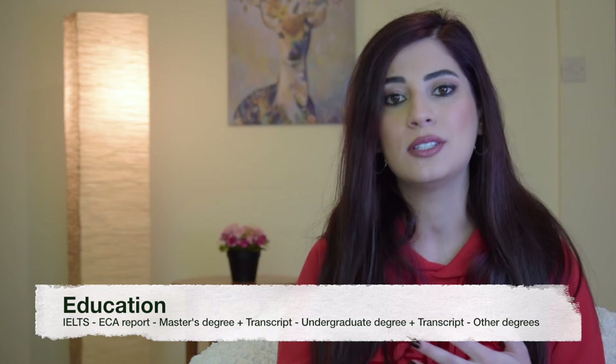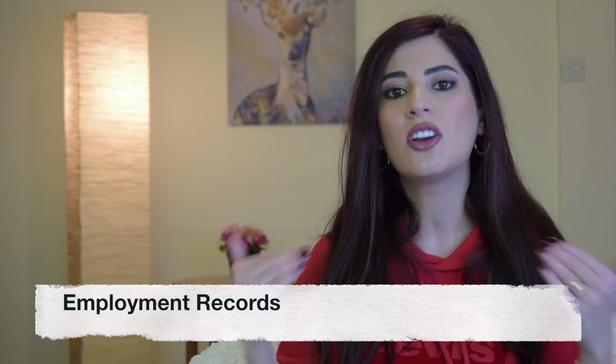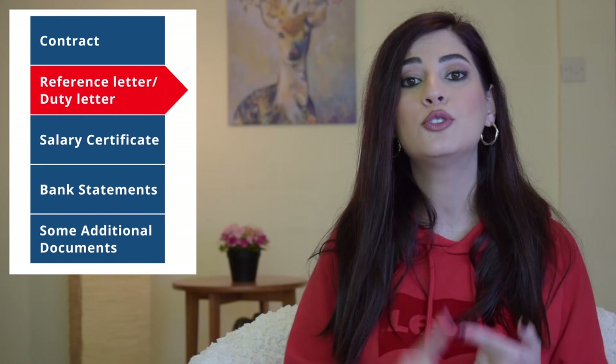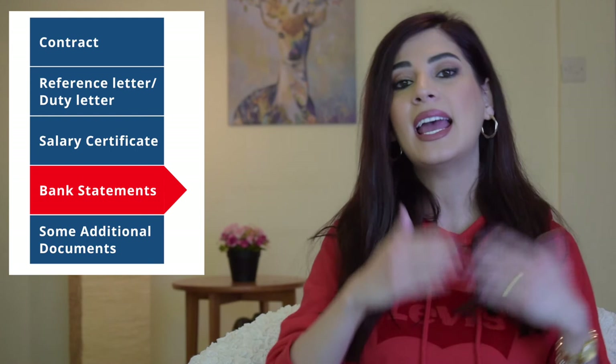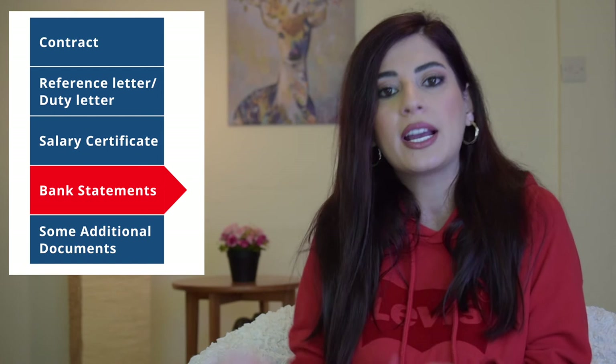As for employment records, if you've mentioned working in three different companies, IRCC will automatically generate three different rows each designated for you to upload all supporting documents for that employment record. For each employment, upload the following documents if available — remember, the more documents you upload the better as it proves you worked at that company. Include: your contract, a reference letter or duties letter outlining your duties per the NOC code mentioned in your application, salary certificate, and bank statements for the first three months, last three months, and any random three months in between, to prove the company was sending salary to your account. You can also prove employment through pay slips or salary checks received at the end of each month.